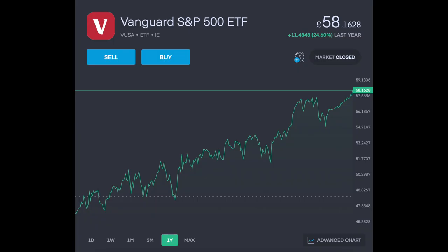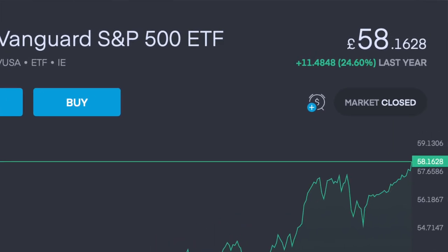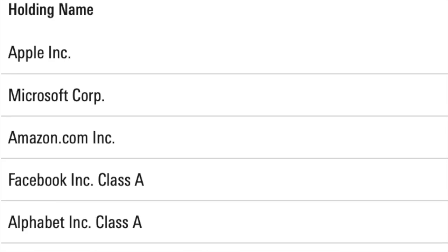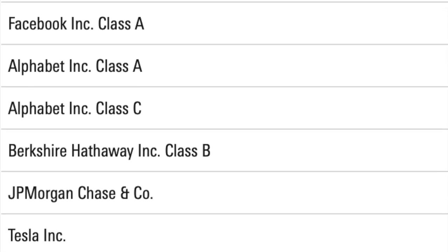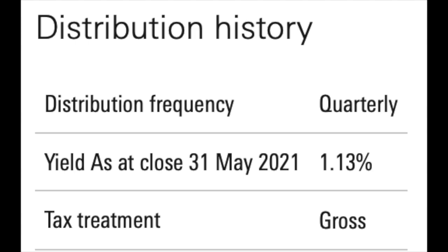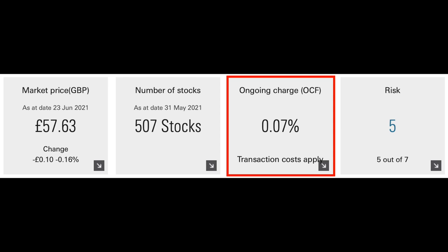Fifth and finally, it wouldn't be a top ETF video without mentioning the old classic — the Vanguard S&P 500 ETF, which has offered one-year returns of 24.6%. It's a fund that mirrors the top 500 companies in the United States of America, with major holdings like Apple, Microsoft, Amazon, Facebook, Alphabet, Berkshire Hathaway, JP Morgan, Tesla, Johnson & Johnson, and about 500 others. It even pays a quarterly dividend of 1.13%. One of the main reasons I favour Vanguard is simply down to the low fees — the ongoing charge fee, or OCF, is just 0.07%, meaning for every £1,000 invested you're only paying 70 pence in fees, compared to the £4 to £6.50 you'd spend on some of the other funds discussed in this video.